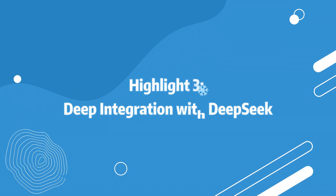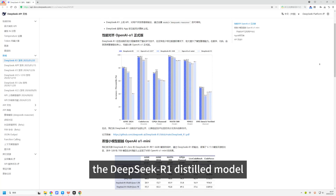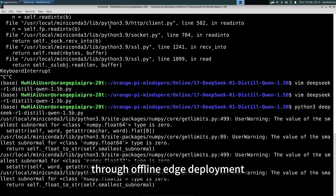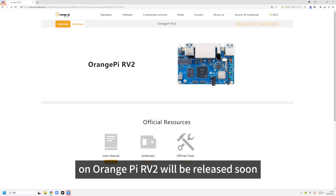Highlight 3: Deep Integration with DeepSeek. The OrangePi RV2 supports local deployment of the DeepSeek R1 distilled model, enabling efficient on-device intelligence through offline edge deployment. This ensures data processing security and control. A step-by-step guide for deploying the DeepSeek R1 distilled model on OrangePi RV2 will be released soon.